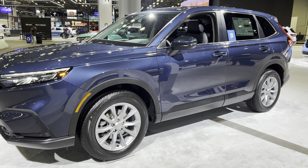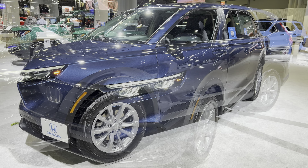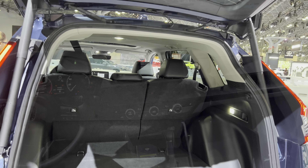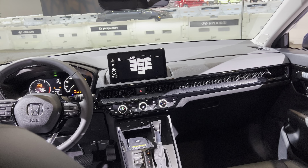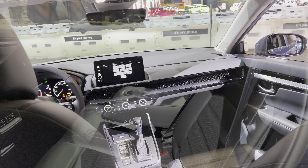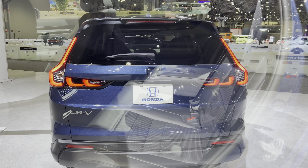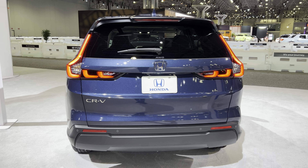With this you can easily tow up to 1,500 pounds, which is very impressive. For cargo space, you get about 39.3 cubic feet behind the second-row seat and up to 76.5 cubic feet when you fold the rear seats down.